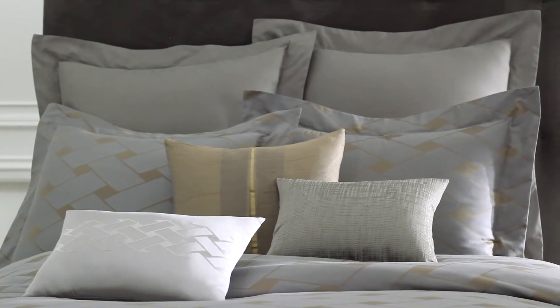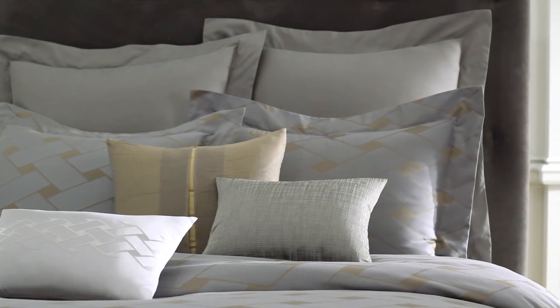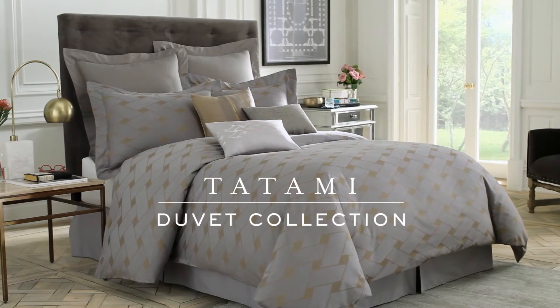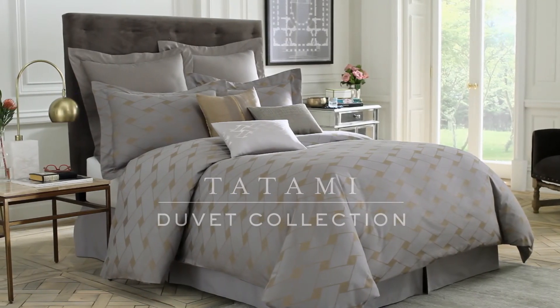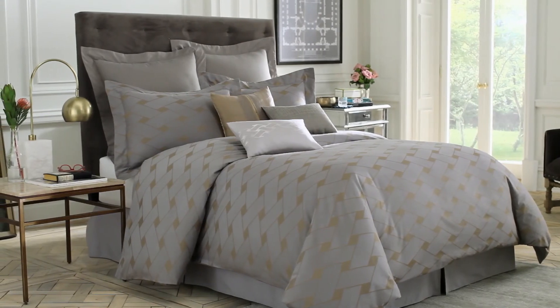The Euro Shams add an ideal backdrop to the bed. They have a delicate design that coordinates beautifully with the duvet cover and shams. The Tatami Duvet Cover & Accessories by Wamsata are available exclusively online and at select Bed Bath & Beyond stores.